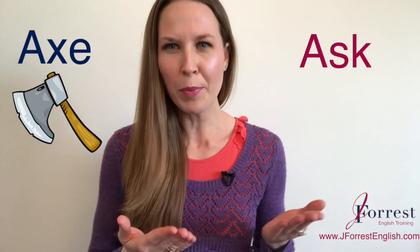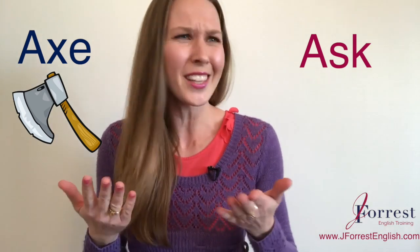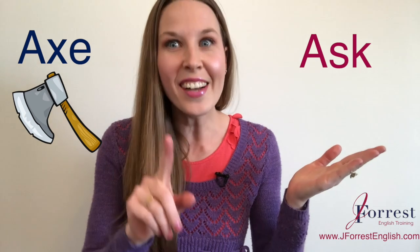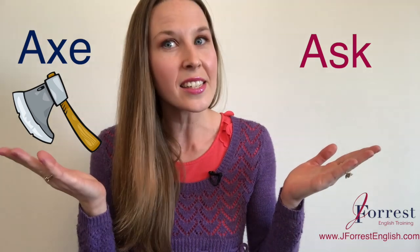In this lesson, let's fix your pronunciation so you can correctly pronounce ask and it doesn't sound like axe. Let's be honest — axe is not a word you're probably going to use very much unless you're maybe a lumberjack, right? So it's not that you're learning how to pronounce axe; it's that you're fixing your pronunciation of ask so it doesn't sound like axe.